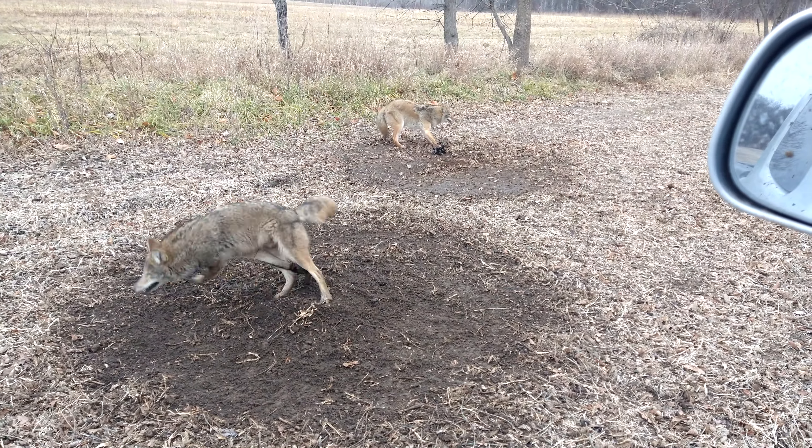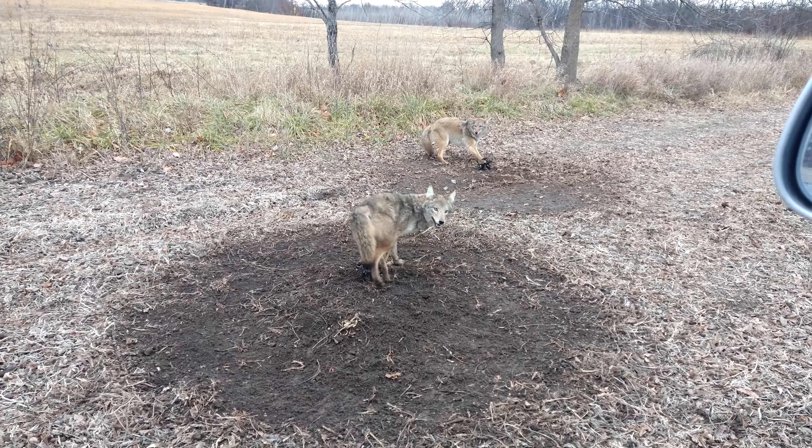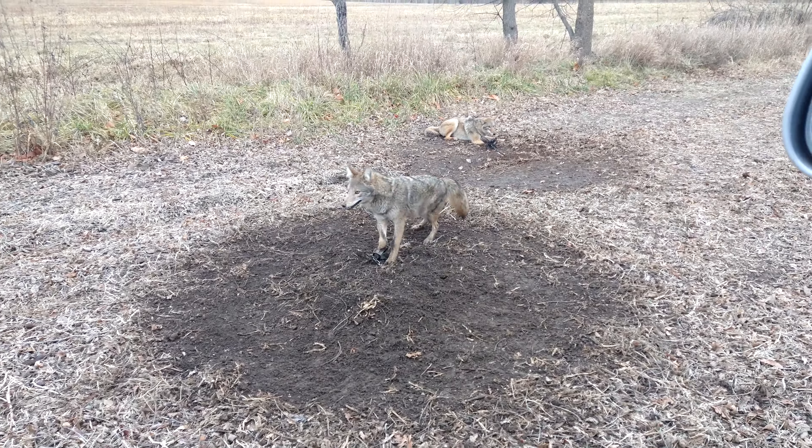Yep, got a triple right in the same field — that's always good, that's what we want. Stick with us and we might have more this morning.